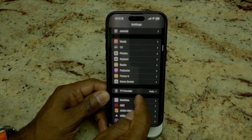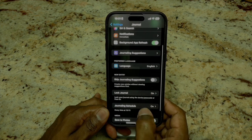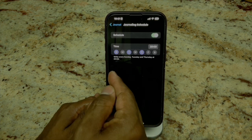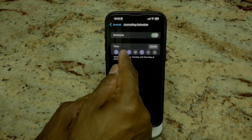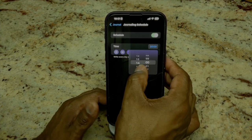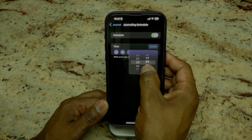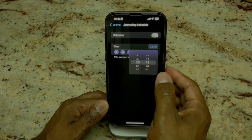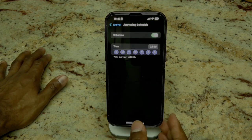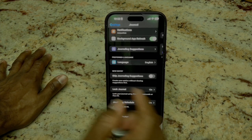We don't want to change Journaling Suggestions right now — what we want is to set up a schedule. It's giving me Sunday, Tuesday, Thursday by default, but we're going to set this to every day. I'm a night owl, so we're going to set the time for 11:45 every night. Now you have the ability to set a schedule for your journal — it will reach out and let you know it's journaling time, which I think is pretty cool.